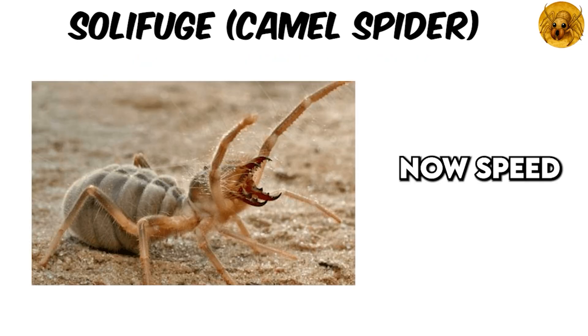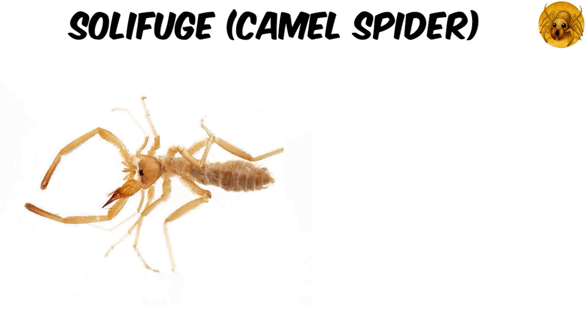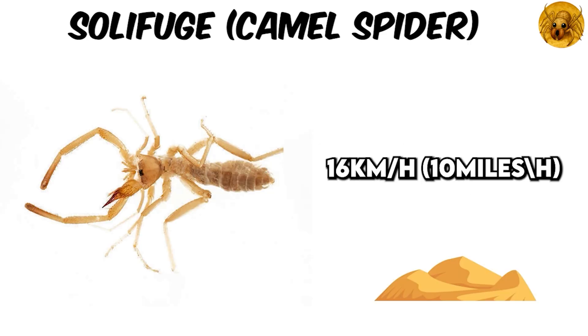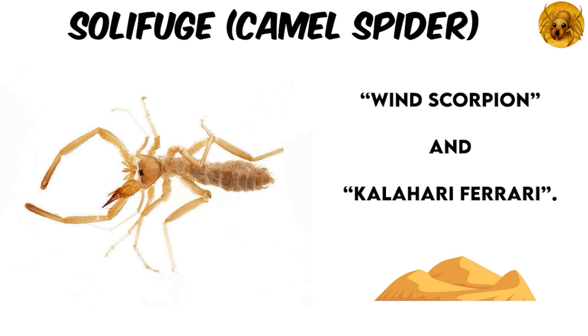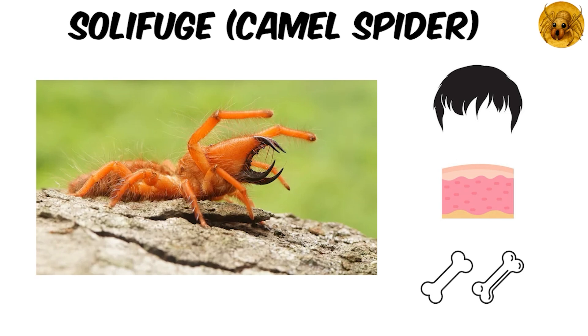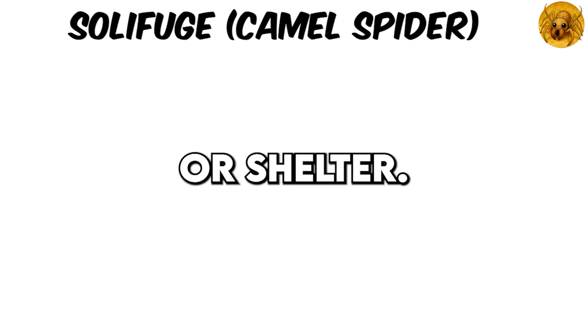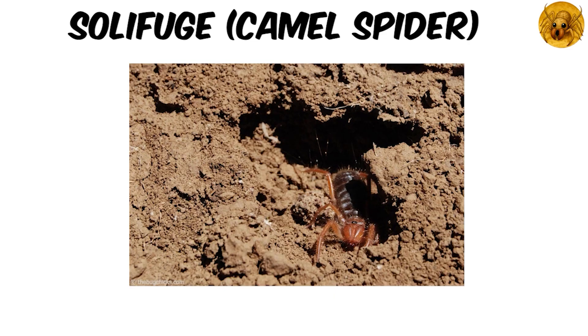Speed — not human-chasing level, but still freaky fast for an arthropod. They dash across sand at up to 16 kilometers per hour, earning nicknames like Wind Scorpion and Kalahari Ferrari. These aren't venomous monsters, but their jaws are terrifyingly powerful, capable of slicing through hair, skin, and tiny bones like scissors. To molt, brood eggs, or shelter, they dig underground burrows using their strong legs and pedipalps — no silk involved — to carve out tunnels as their secret fortress.